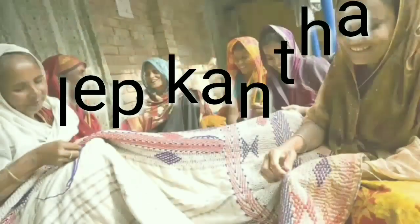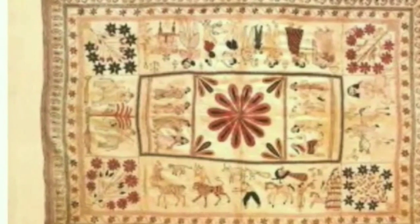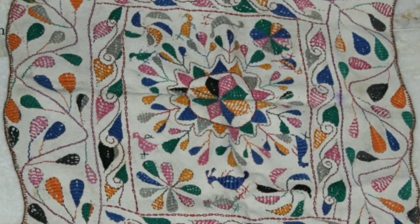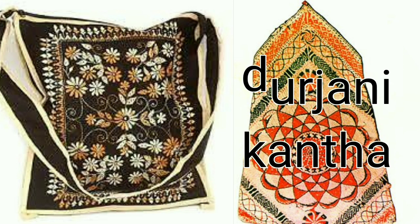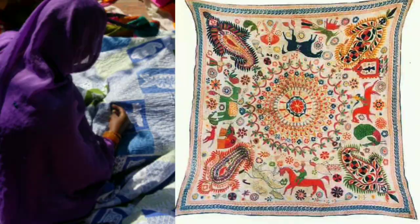Leep Kantha is used as a blanket — all cloths are filled up and stitched together to make a thick and warm blanket. Arshilita Kantha is used to cover mirrors in Bengali households. Baton Kantha is used to keep books and valuable things. Durjani Kantha is used to make a purse, with a lotus made in the middle as its specialty. Aar Kantha means pillow cover.